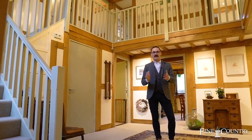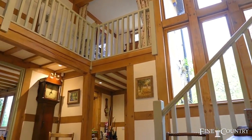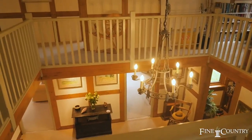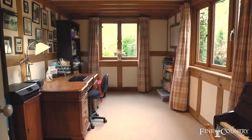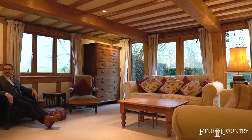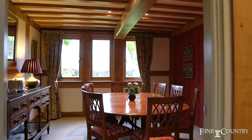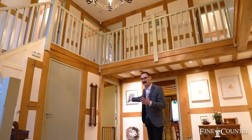From the entrance porch you enter into this grand hallway which has a really fantastic picture window to the front, which absolutely floods this area with natural lighting. We've also got a gallery landing, and from the grand hall doors give access to the study, lounge, dining room, downstairs toilet, and I'll take you through into the family kitchen just now.